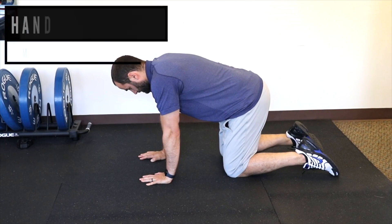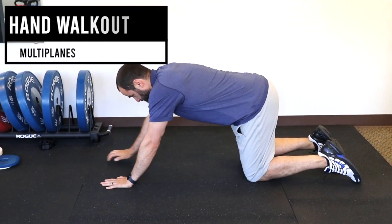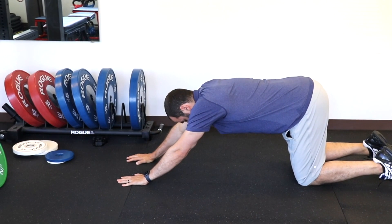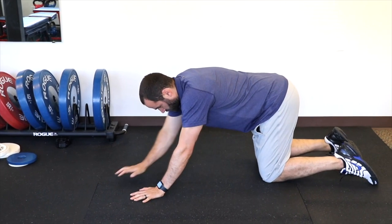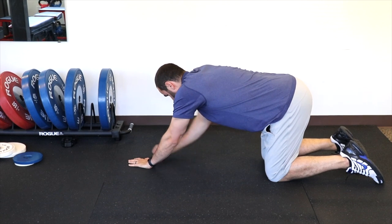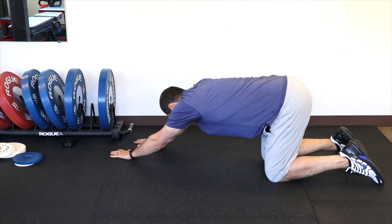Towards the more middle part of rehab, you can start doing the hand walk-out to get some more load in the flexion position, holding and stretching at that end range to tolerable pain, then walking back. You can also walk out and hold to the left and to the right, with the goal of trying to increase how far your hands are from your knees over time.